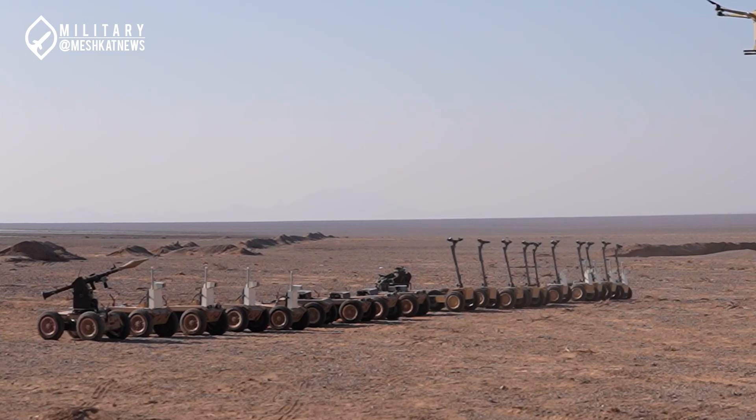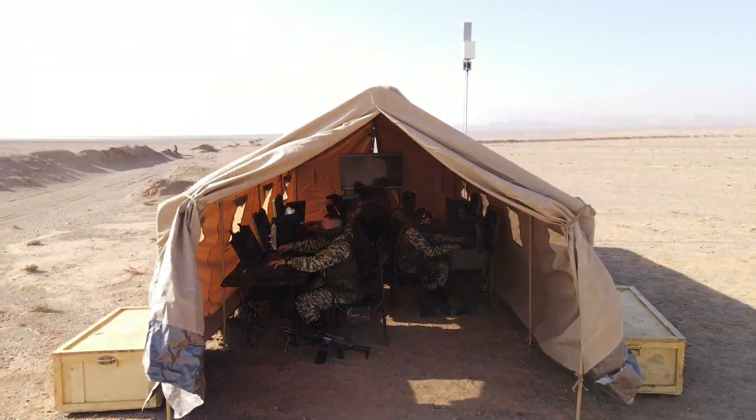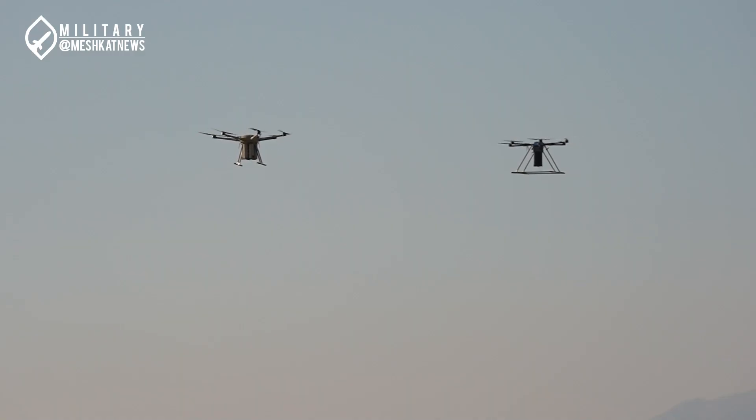Additionally, for the first time, scooters designed for personnel transport — enabling rapid deployment and movement of troops — were unveiled. Apparently, these scooters are based on the same 2x2 robot platform.